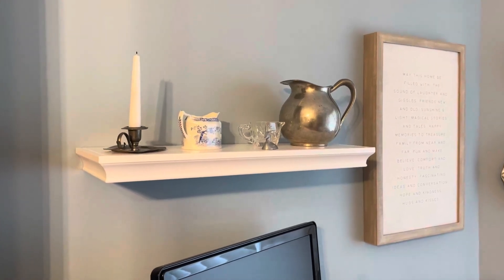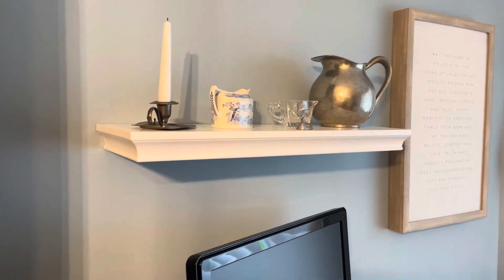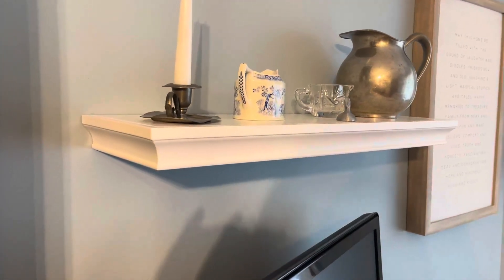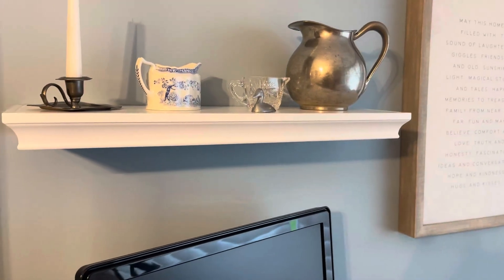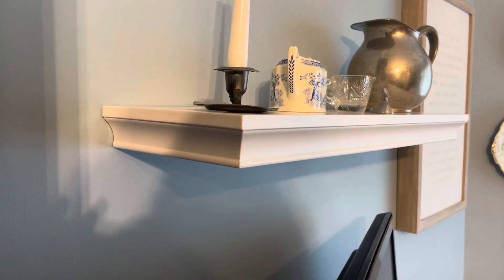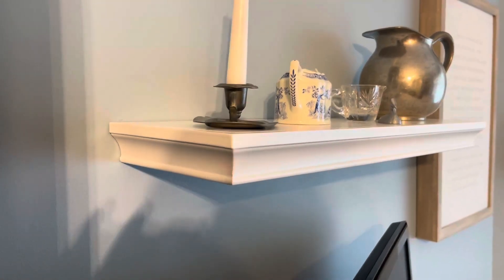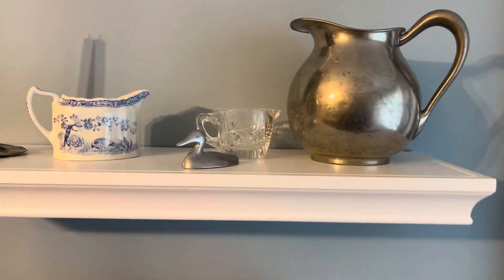Hey friends, if you are looking for a beautiful floating shelf that's a little deeper than the others, you definitely need to check this one out. I absolutely love it. It comes in a couple of different sizes — this is a 24 inch — but what I really like is how deep it is. It comes out about seven and three quarters inches, which means you can put your trinkets on there.